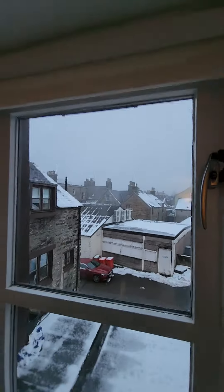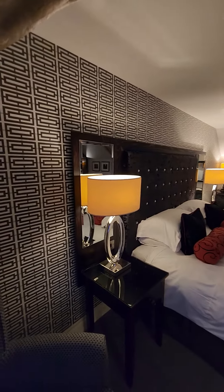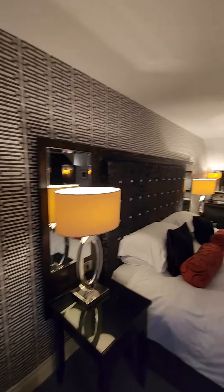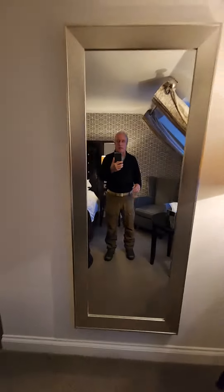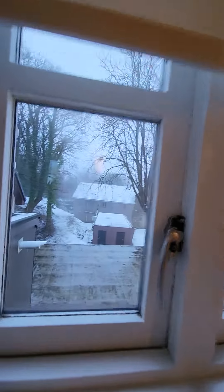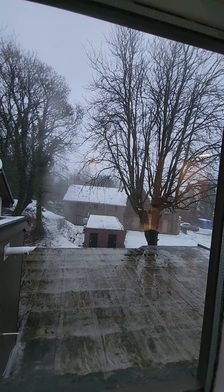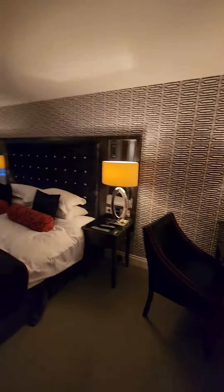Yeah, this is a neat room. This hotel is called the Old Mill Inn — very historic, very chic, very fun. Very comfortable. A nice desk. I've got a cute little view out here. The town is right out front of the hotel, so we're going to go out and explore the town.